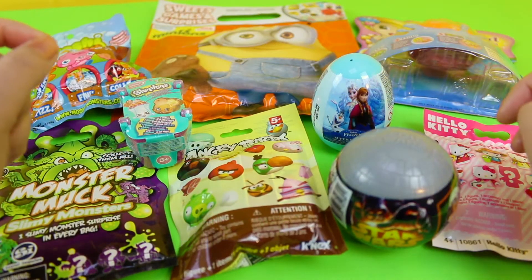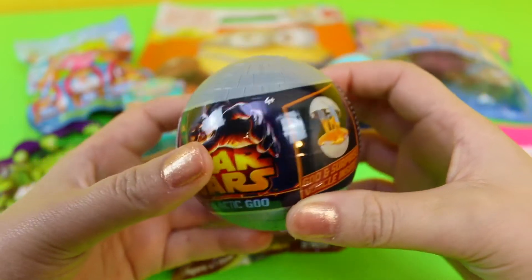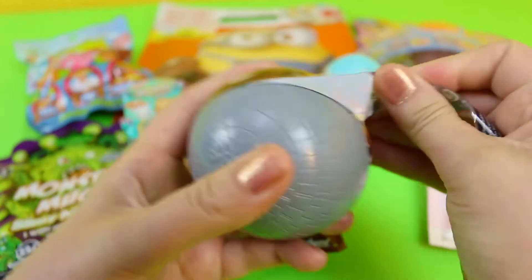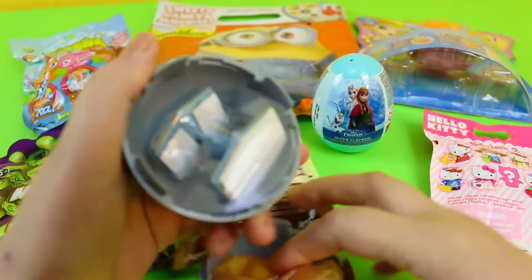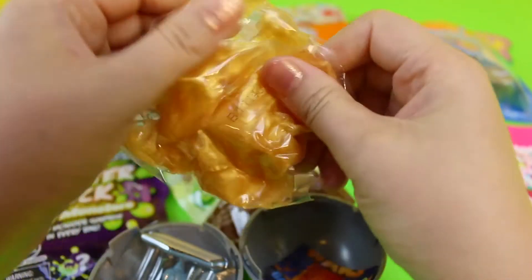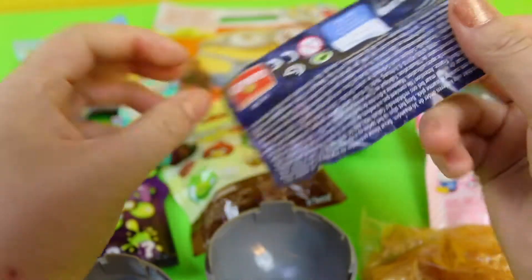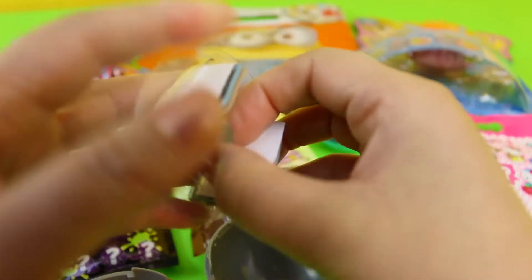Let's start opening with all the eggs. A Star Wars egg. We have — what do we have here? That's some galactic goo. Let's open this and see what we have. And we have a toy.